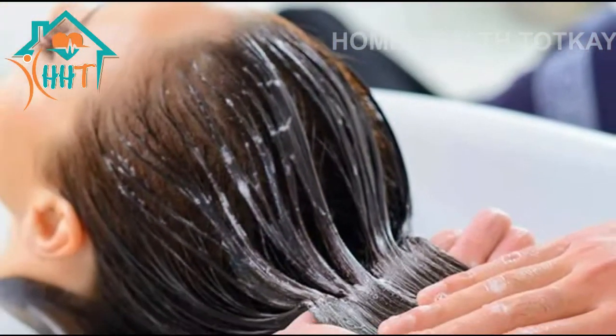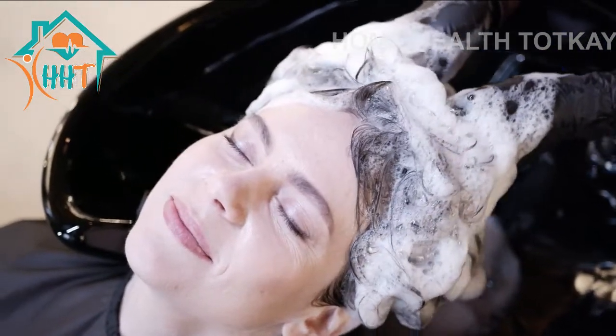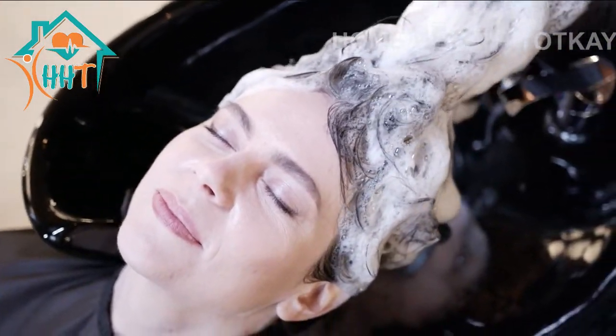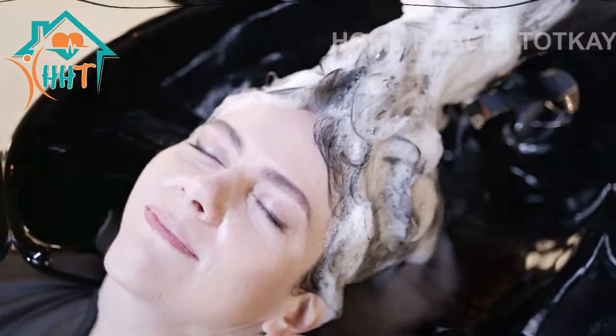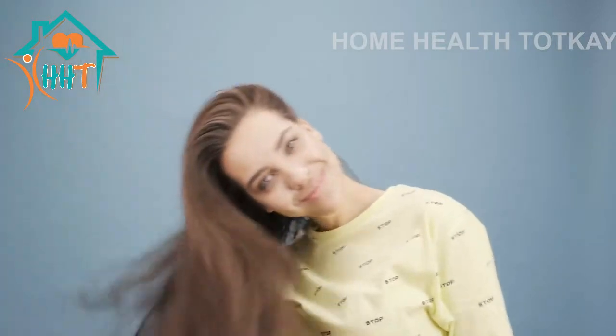Keep the hair mask on for at least 2 hours before washing it off with lukewarm water or shampoo. Leaving it on overnight is also a good option. Follow this treatment twice a week for 2 to 3 months to regain hair at a faster pace.